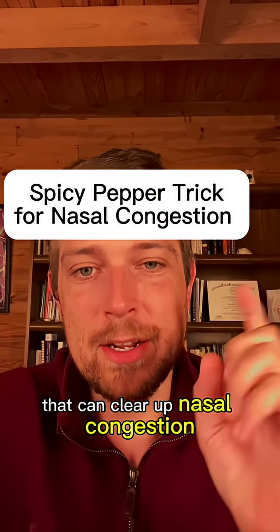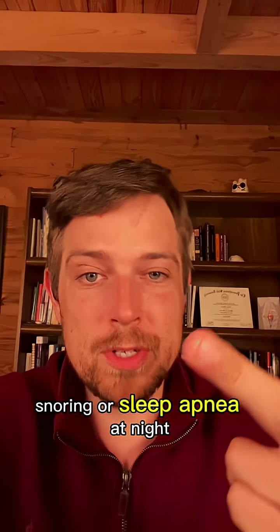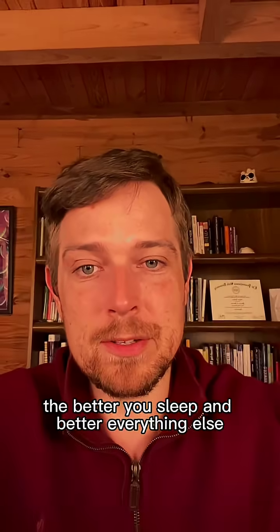There's a spicy pepper trick that can clear up nasal congestion, which is huge if you're having allergies, snoring, or sleep apnea at night, because the better you breathe through your nose, the better you sleep, and the better everything else.